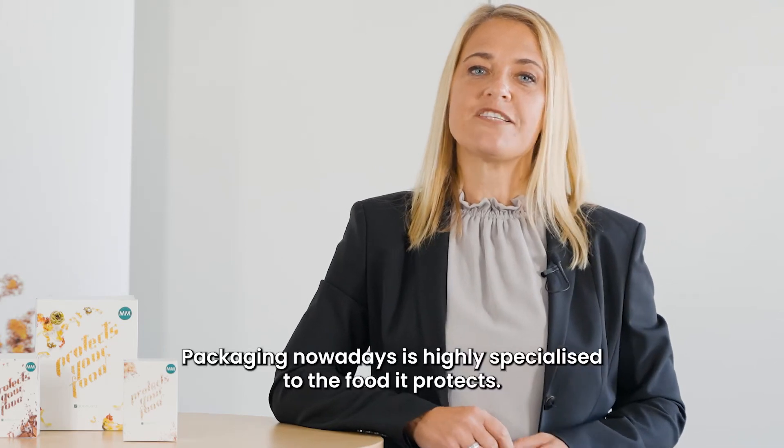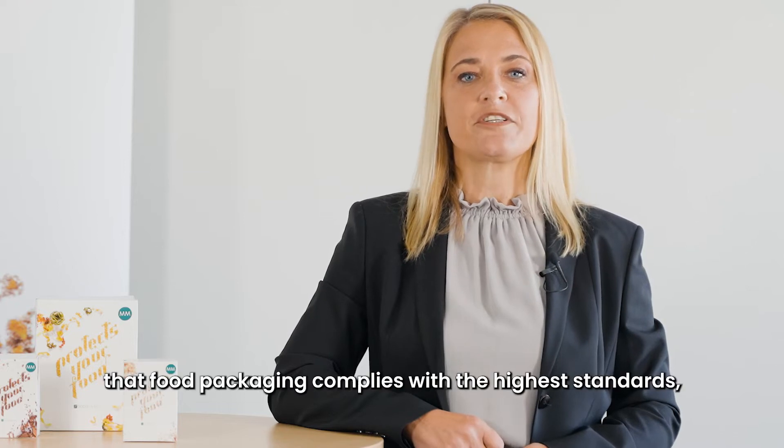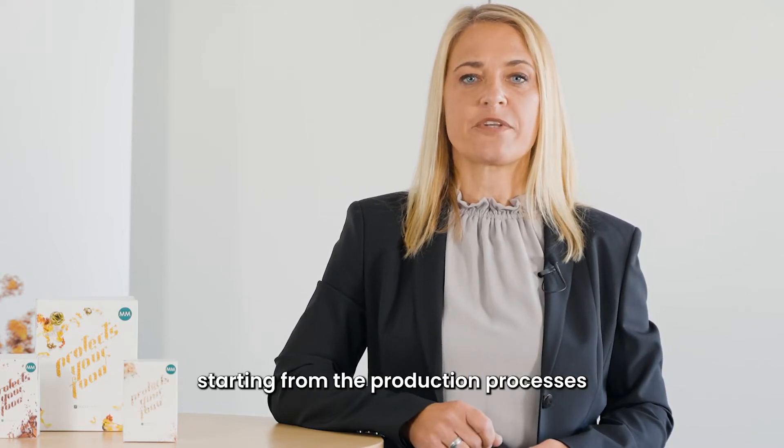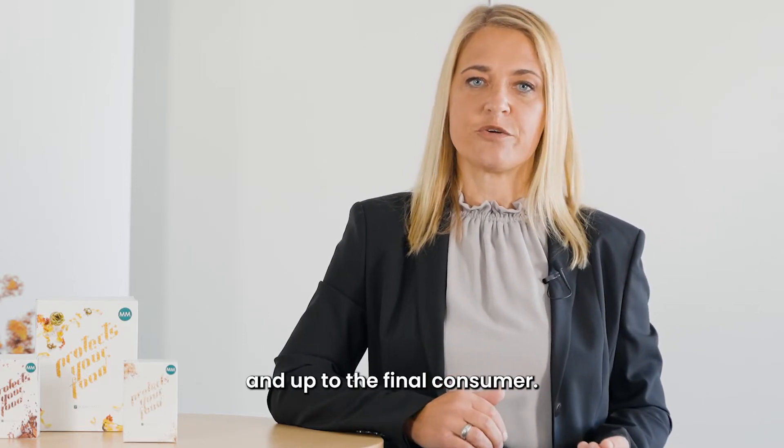Packaging nowadays is highly specialized to the food it protects. To protect consumers' health, it is important that food packaging complies with the highest standards, starting from the production processes, via transport, through the point of sale and up to the final consumer.